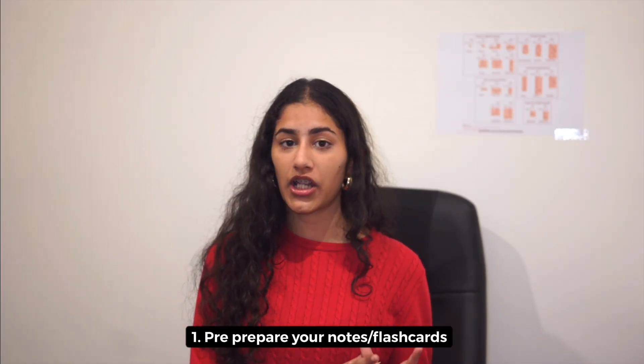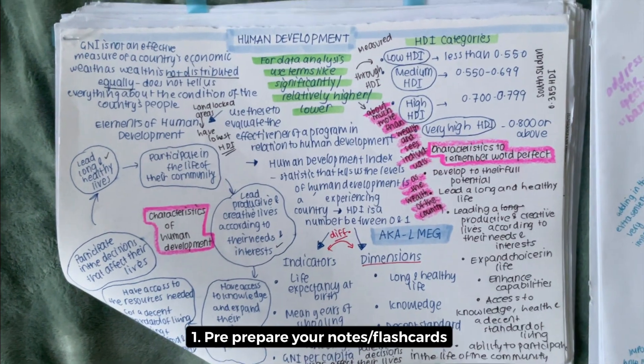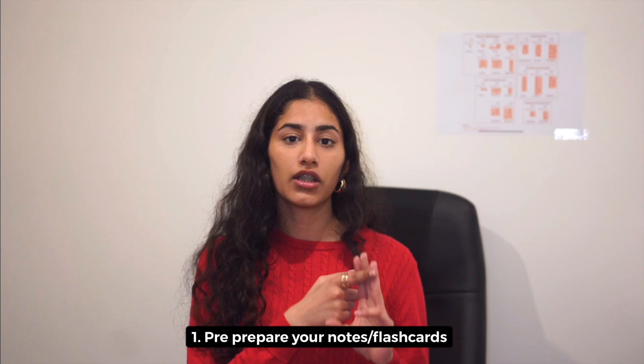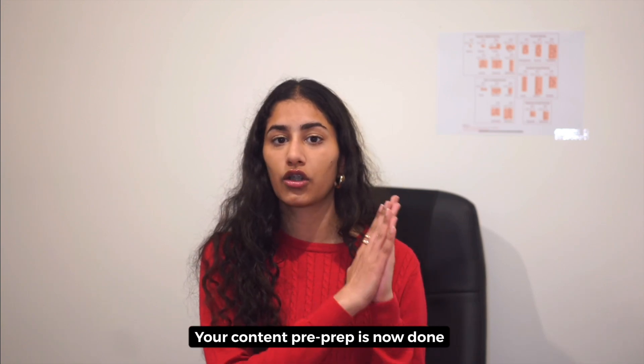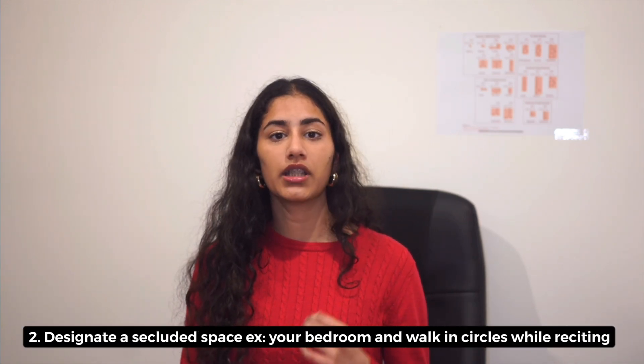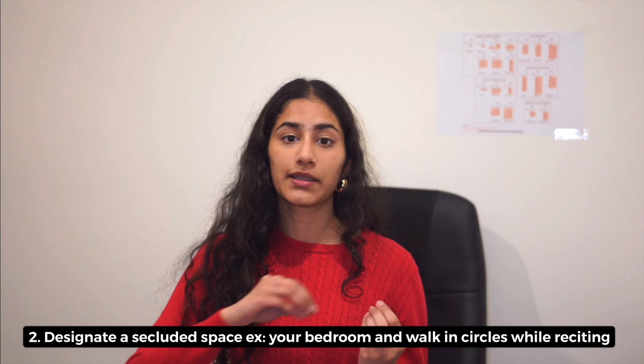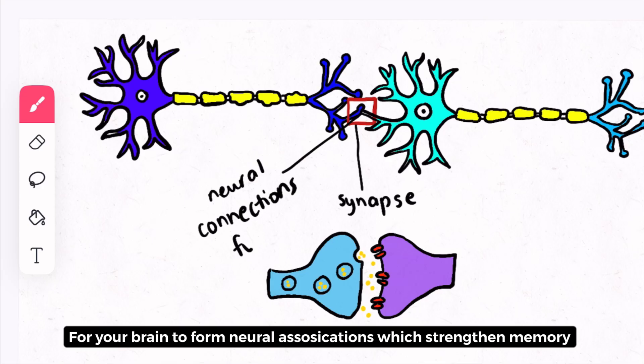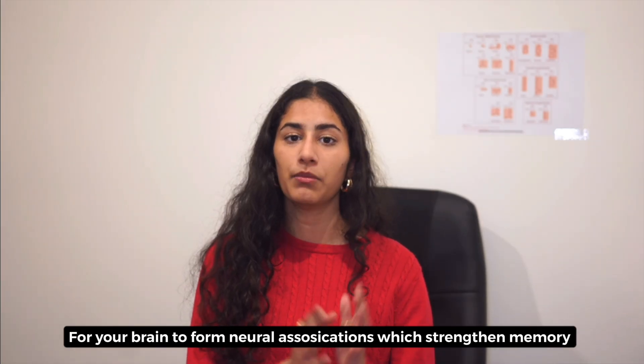The first thing is to have your flashcards already prepared — your notes, flashcards, textbook, anything that contains the content you need to memorize. That's your first step. The second step is to walk around a specific place, and it needs to be the same place each time so your brain can make associations continuously. Keep that space consistent — for example, your bedroom.